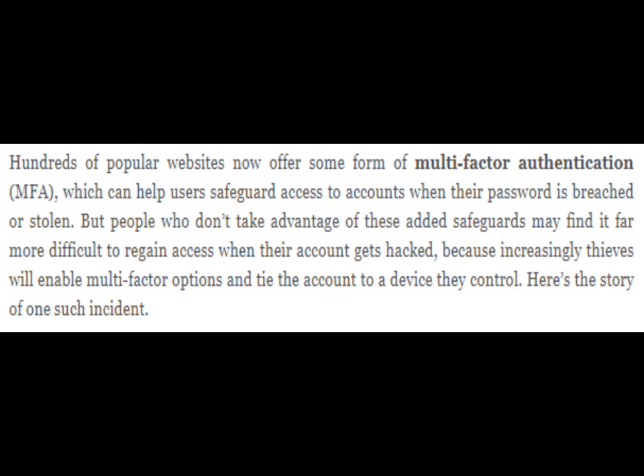Hundreds of popular websites now offer some form of multi-factor authentication, which can help users safeguard access to accounts when their password is breached or stolen. But people who don't take advantage of these added safeguards may find it far more difficult to regain access when their account gets hacked, because increasingly thieves will enable multi-factor options and tie the account to a device they control.